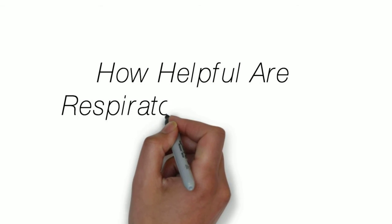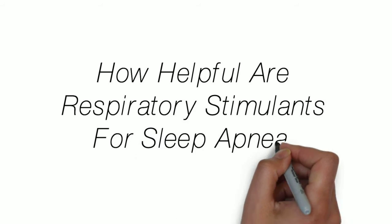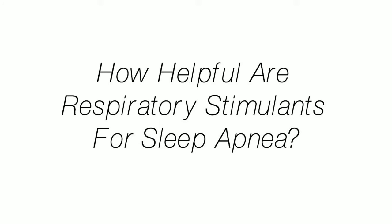Today we're going to answer the question: how helpful are respiratory stimulants for sleep apnea? This is a good question and it's likely related to central sleep apnea, since a person's drive to breathe is still existent in obstructive sleep apnea.